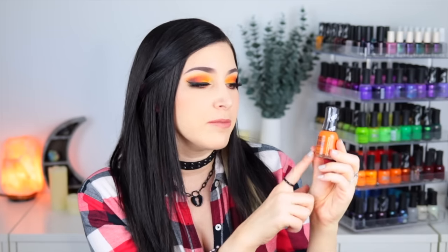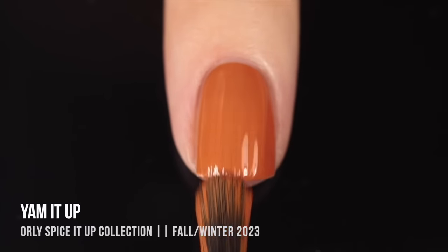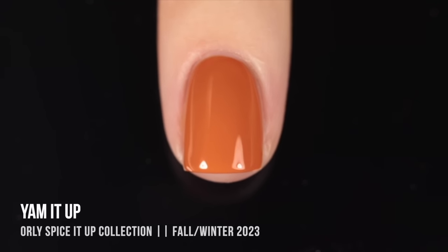Next up, we have a polish from the Orly Breathable line. This one is called Yam It Up, and this is from their fall-winter collection — just such a stunning color, I absolutely had to mention it. It's the perfect slightly dusty orange color; it definitely looks exactly like the inside of a yam, but it also feels like a perfect pumpkin color. Because it's part of the Breathable line, I really love this around this time of year, especially once it starts to get a little colder out and my nails start feeling brittle. I honestly really enjoyed that whole collection, but I just think this orange color is going to carry me through probably till the end of the year, because it feels like such a perfect shade. Sometimes you're just in the mood for a classic cream polish, and that is what this is.